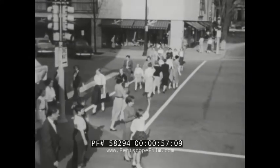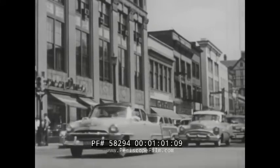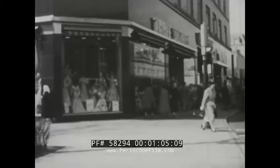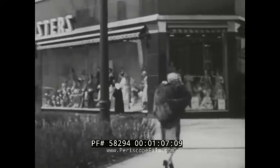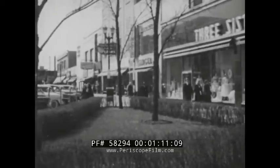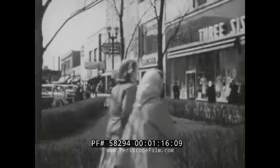Look at all the people. Look at all the cars. This is the busiest part of our community because most of the stores are here. People come here to shop, to buy the things they need.